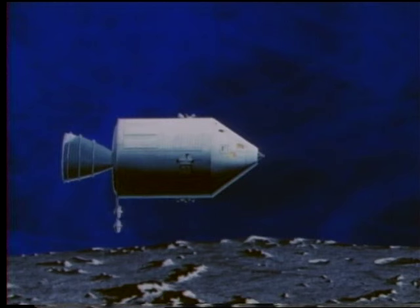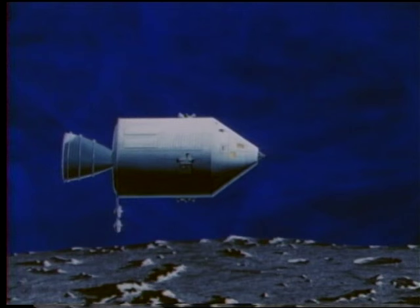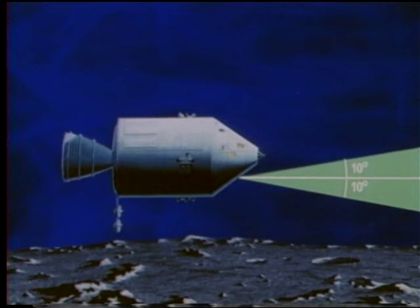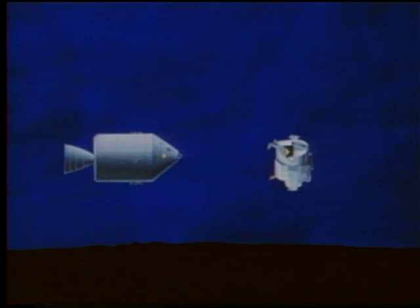There are other lighting constraints. The command module sighting the lunar module through its optical sextant must never have to look for it at an angle of 10 degrees or less to the sun — an accidental look at the sun through the high-powered sextant could blind the astronaut. During the final braking maneuvers prior to docking, neither module must have a line of sight from the other that will cause the crews to look out their windows within 30 degrees of the sun. From these and other lighting conditions, it has been determined that the point of terminal phase initiation should come within a fixed region prior to entering darkness.